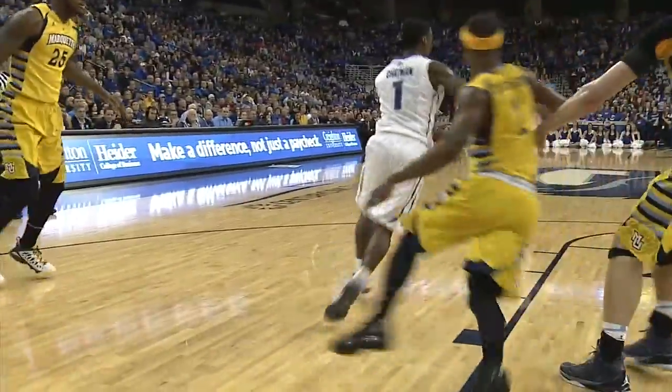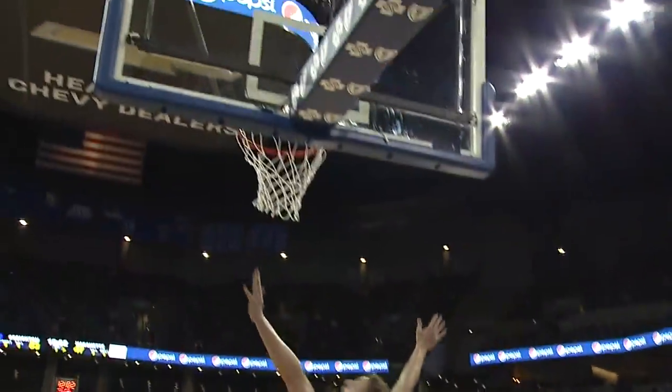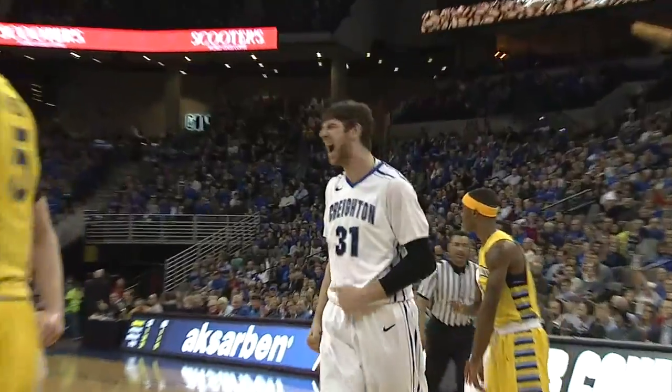Chapman looks to drive baseline, under the basket, underneath Artino — Artino up strong with the left hand. Bigsher through the paint, here's Brooks, cut off underneath Artino — Artino again, left hand and one.